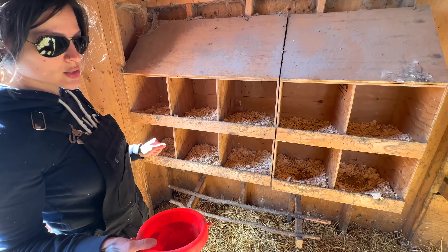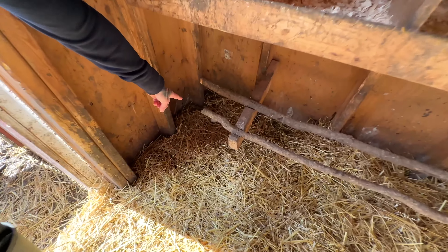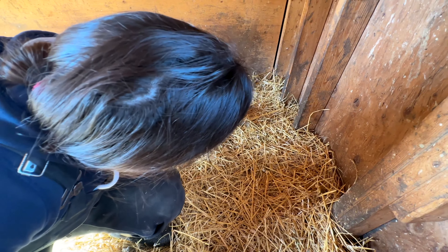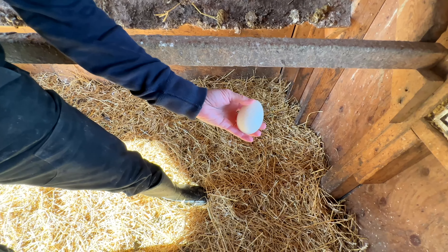It looks like our ducks have started laying again too. There's a duck egg down here and actually another duck egg over here. After we're done incubating our chickens, I'm going to start saving the duck eggs and we'll do our first hatch of ducklings this year.